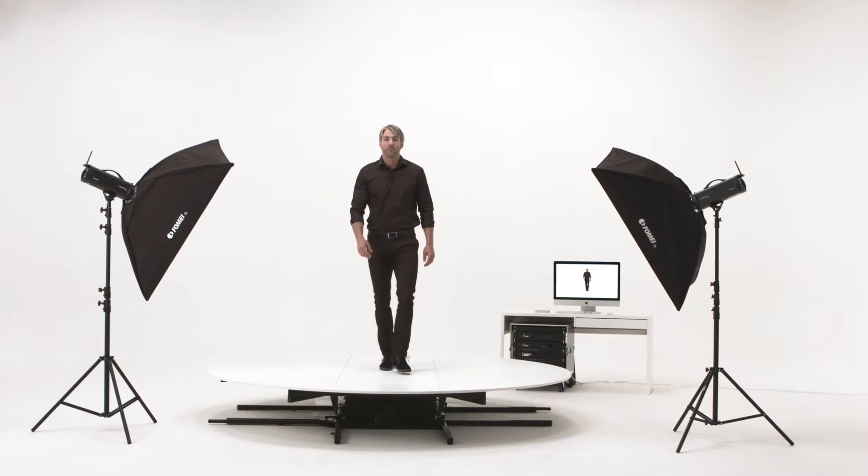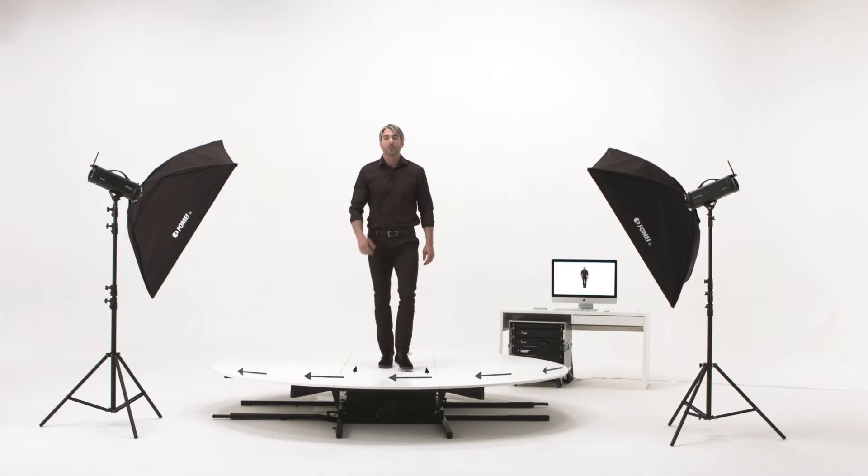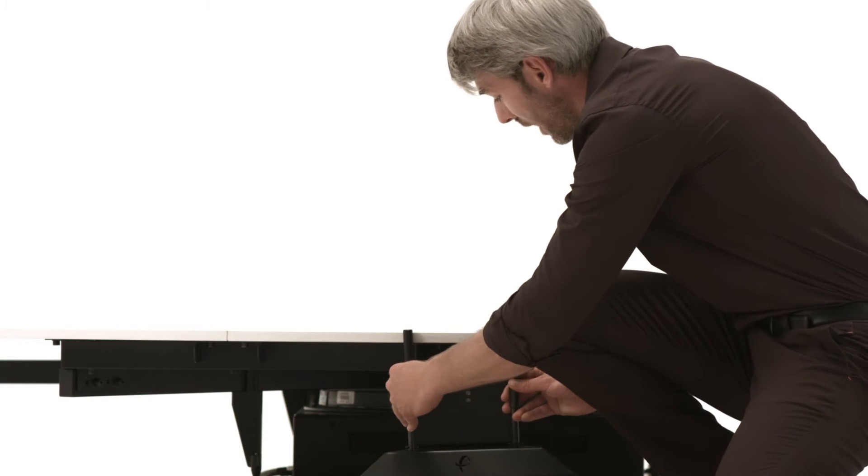The trick is in the combination of two movements: the model walking on the walking belt and the rotation of the turning plate. For safety and stability, we use mobile edge supports.